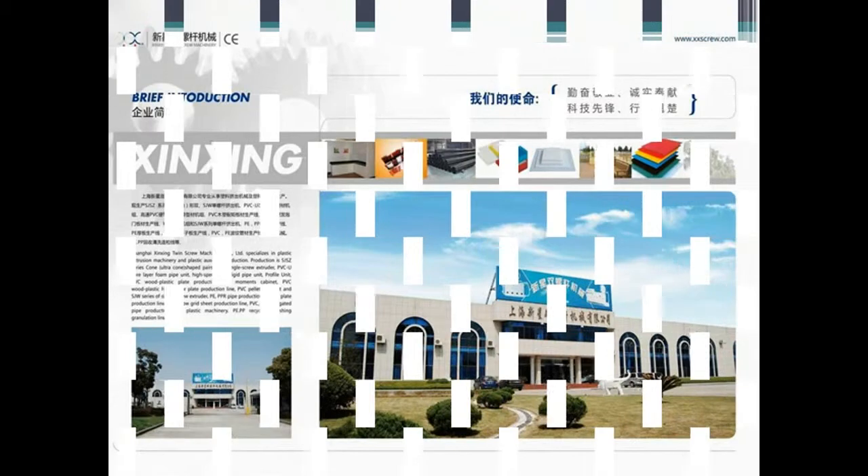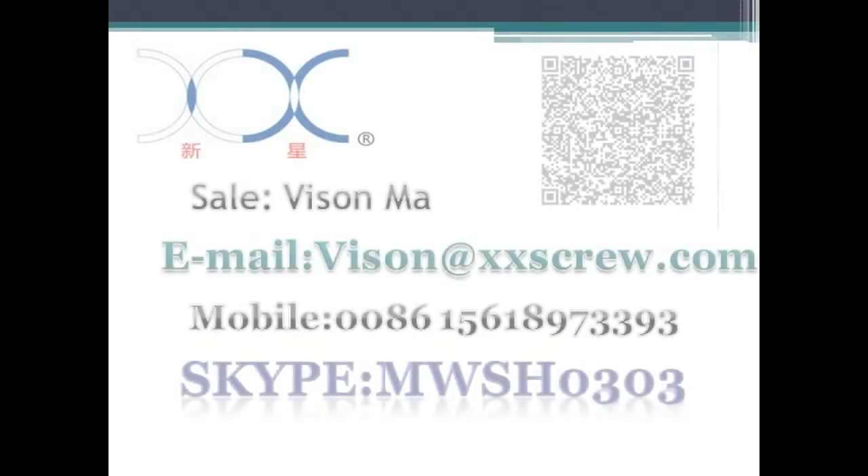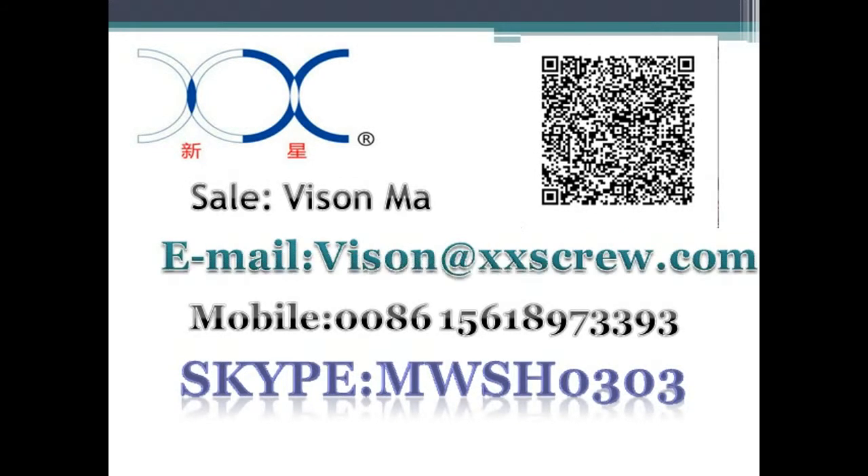SJW series single screw extruders can be used to produce PE and PPR pipes, PE thick plates, PC hollow grid plates, PE bellows, and so on.